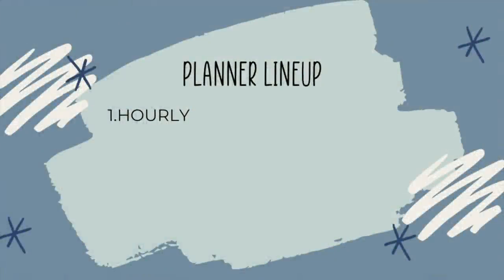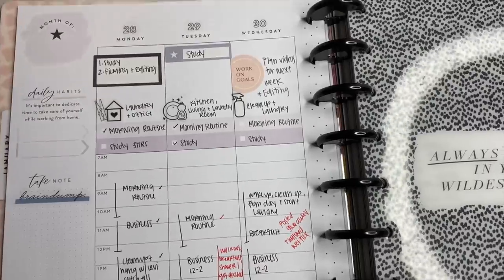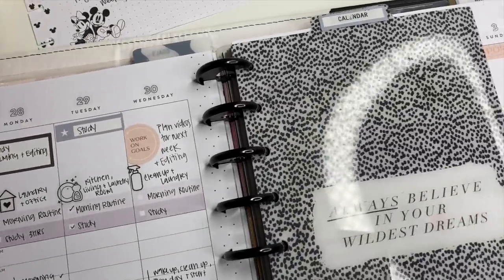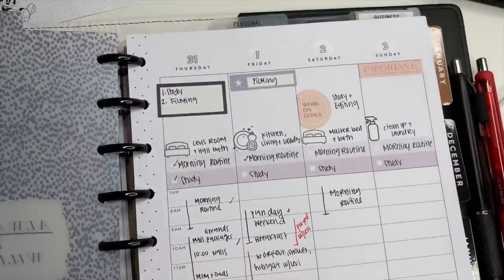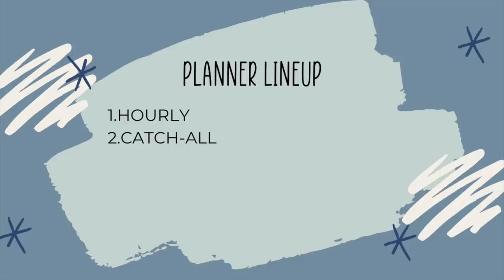Good morning, planner friends! In this video I'm going to walk you through how I manage eight planners. I know it sounds like a lot, but first let's take a look at my planner lineup. The first one is my hourly planner — this is where I actually plan out my entire day. I use this one to block schedule my day, so it has an hourly layout.